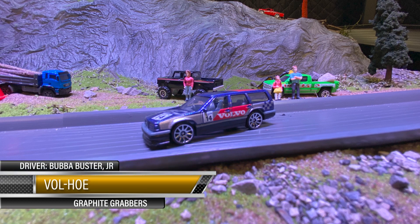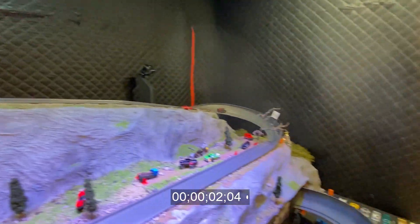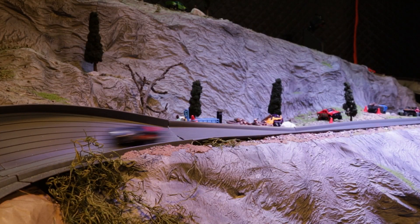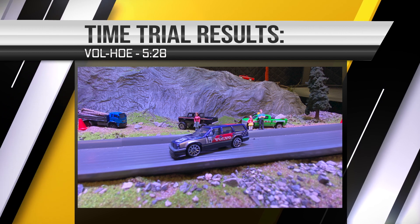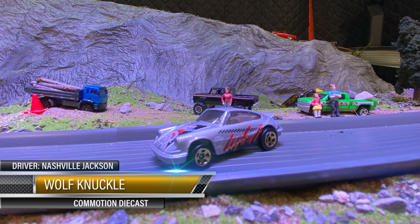Bubba Buster Jr brought his station wagon down to the daggone — called Volvo, Graphite Grabber still sponsoring this car number 14. Let's see what this bad boy will do. Not too bad man — that looks good right there. Hit the wall at the end, probably shaved a couple of times off, but you know what I'm saying. Daggone Volvo coming in at 5:28 — that's a good looking car. Hell, I'd put my kids in the back of that.